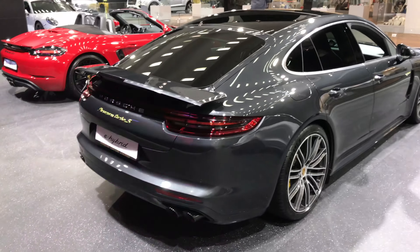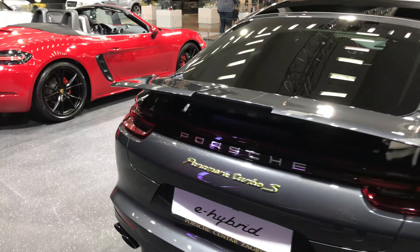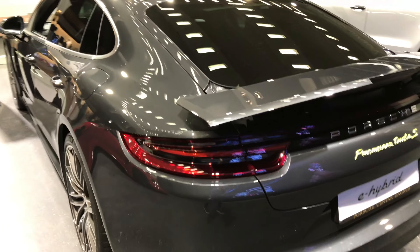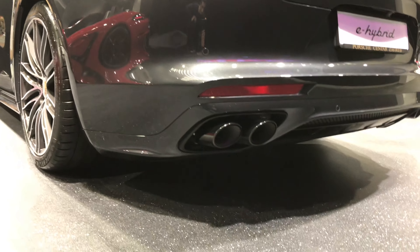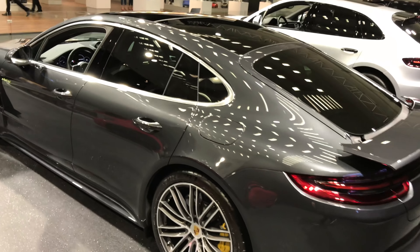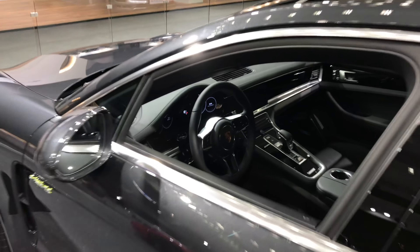They didn't allow me to get into Porsche, and the Lamborghini and Bentley are closed. So let's take a view of this Panamera Turbo SE Hybrid. I like this green color, I like the spoiler that comes out, I like this exhaust — it looks amazing. Let's check the interior.